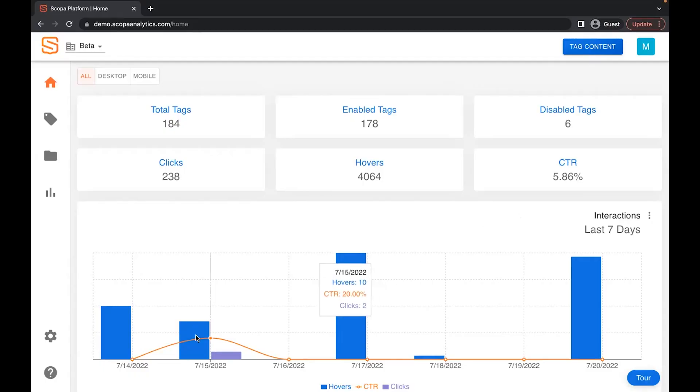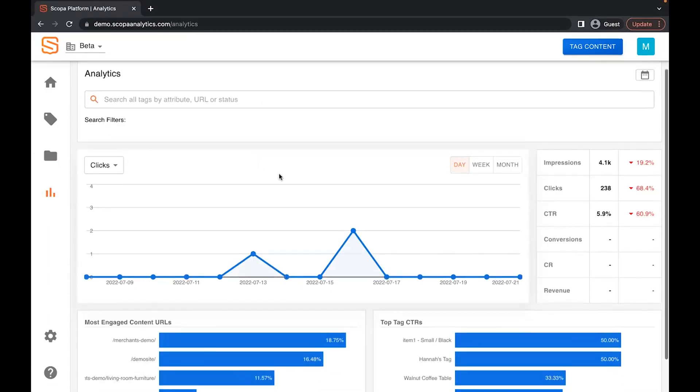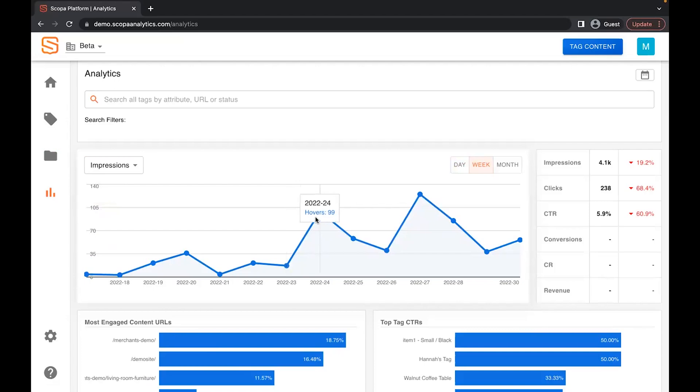Customization — we love to see it. Once your tags are up and running, Scopa has detailed tag analytics so you can track content and product performance. Check out the number of impressions, hovers, and clicks to dig into which products are getting the most traction. Each tag individually tracks metrics and connects to Google Analytics or your favorite e-commerce platform, so you can build out an enhanced trend analysis and guide future decisions for your business.